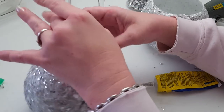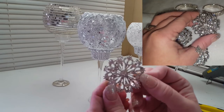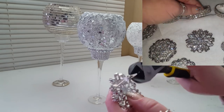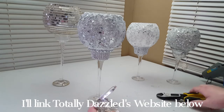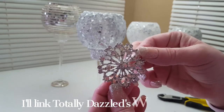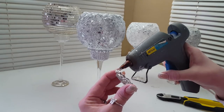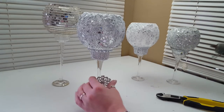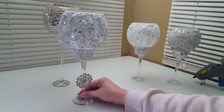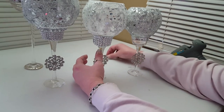You can put bling on it, paint them, leave them plain, or mix and match however you want. For a Totally Dazzled giveaway I used a starburst brooch on each of these candle holders — I love these so much. You can easily use side cutters to remove the pin on the back, or you can order anything on their website custom, choosing whatever color and type of backing you'd like, such as flat backs for easy gluing.